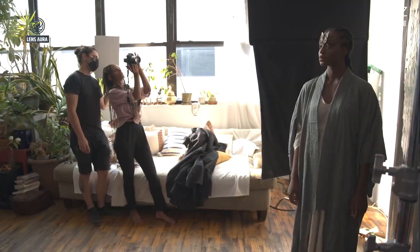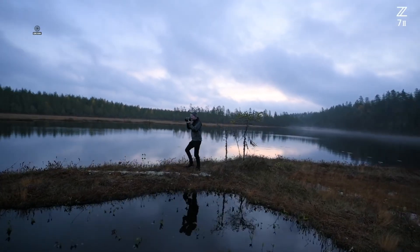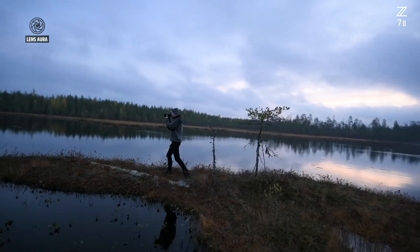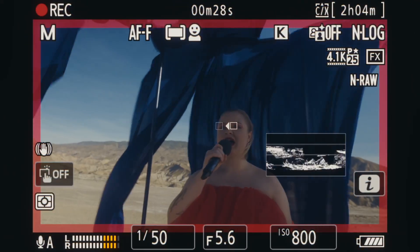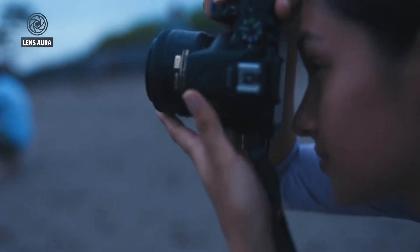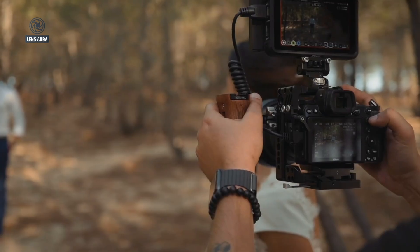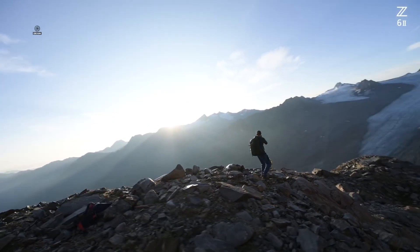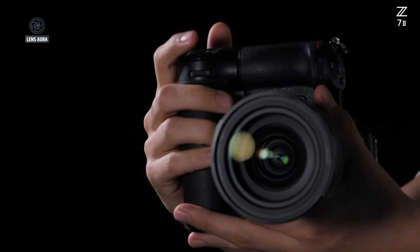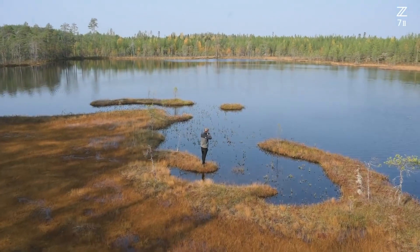There are even more ambitious rumors suggesting that Nikon could experiment with a 90-megapixel variant, though this is widely seen as speculative hype rather than a realistic expectation for this generation. Regardless of the exact number, what seems more certain is that Nikon will employ a backside-illuminated BSI CMOS sensor, a design well known for its ability to capture more light, improve low-light performance, and preserve dynamic range even at higher ISO values. This makes it especially appealing to professionals who demand top-tier performance in diverse lighting environments.